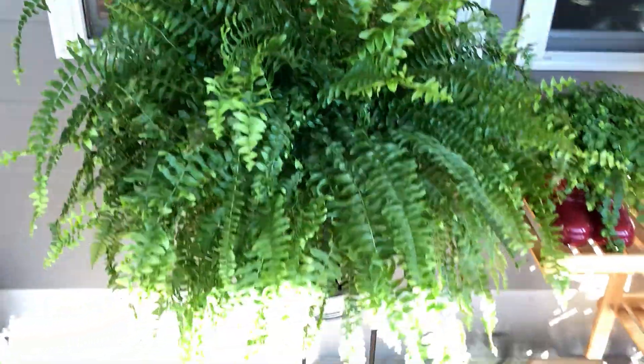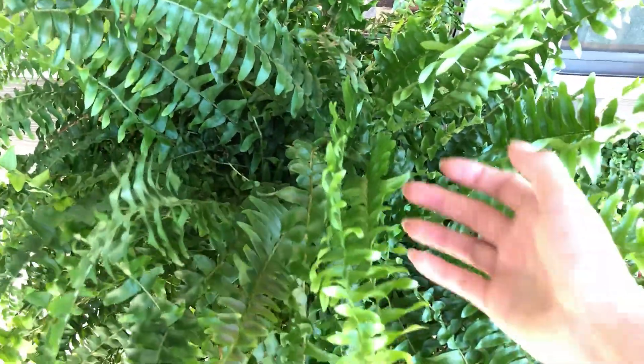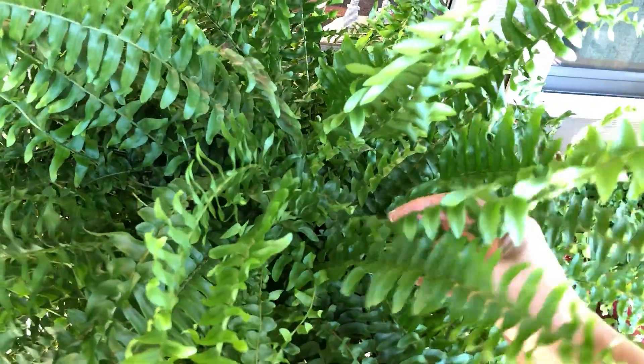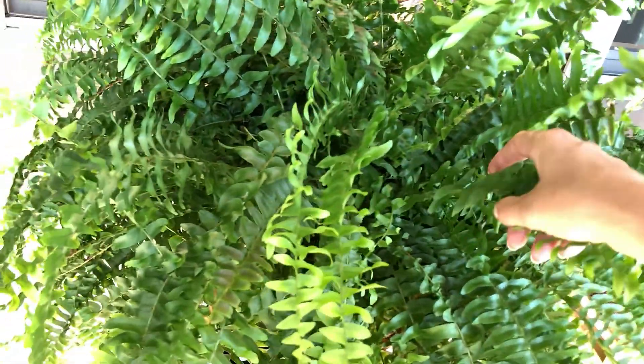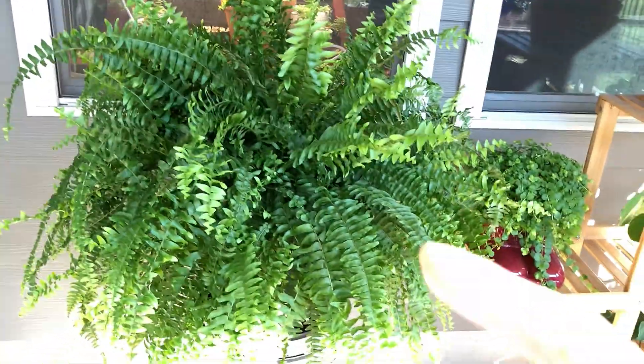And here's my big fern. I think that's been a huge thing that's let me keep this fern alive, because I have not had success with ferns before. What I've been doing with this one is giving it a minimal amount of direct sunlight — only gentle morning sunlight — and the rest of the day it just has bright indirect light.